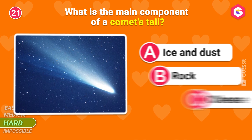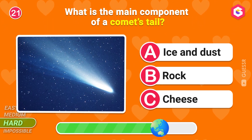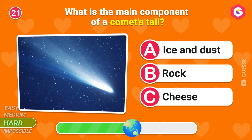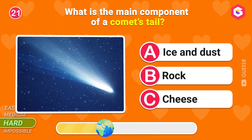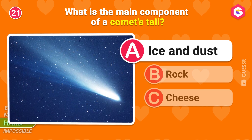Let's move on to the hard level! What is the main component of a comet's tail? A, of course!